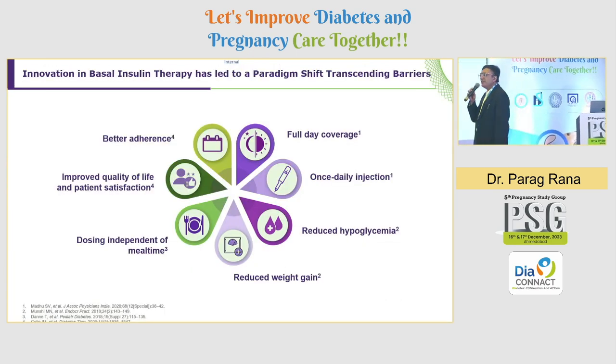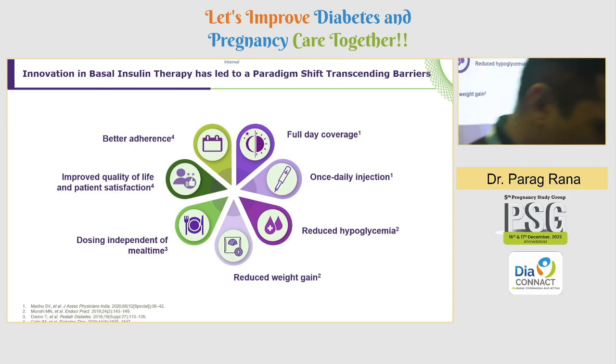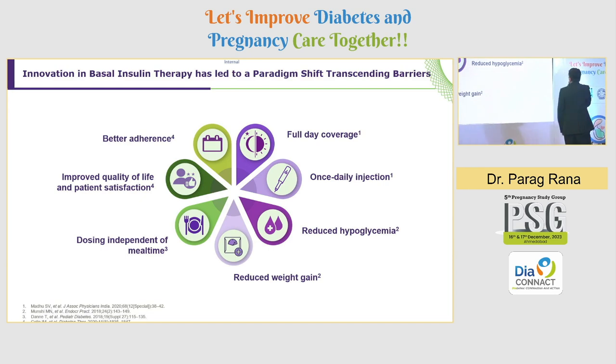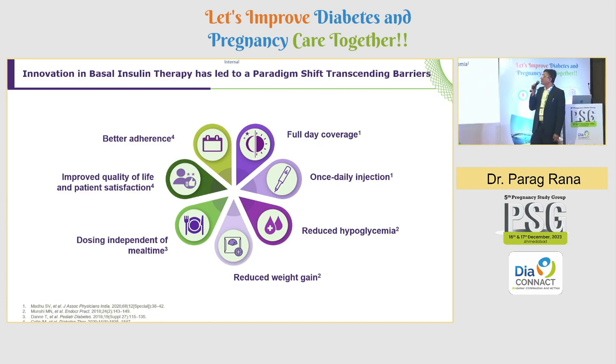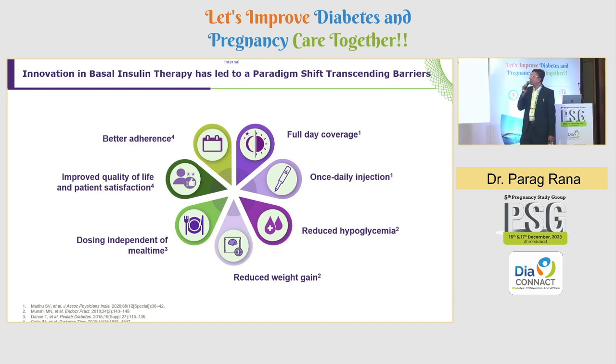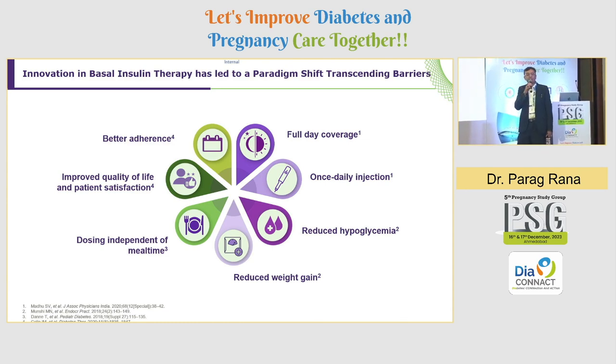Why do we need better basal insulins? The insulins we need should give full day coverage, require only a once-daily injection, have reduced hypoglycemia, cause less weight gain, allow dosing independent of meal time, and provide improved quality of life and patient satisfaction — leading to better adherence and better HbA1c control.